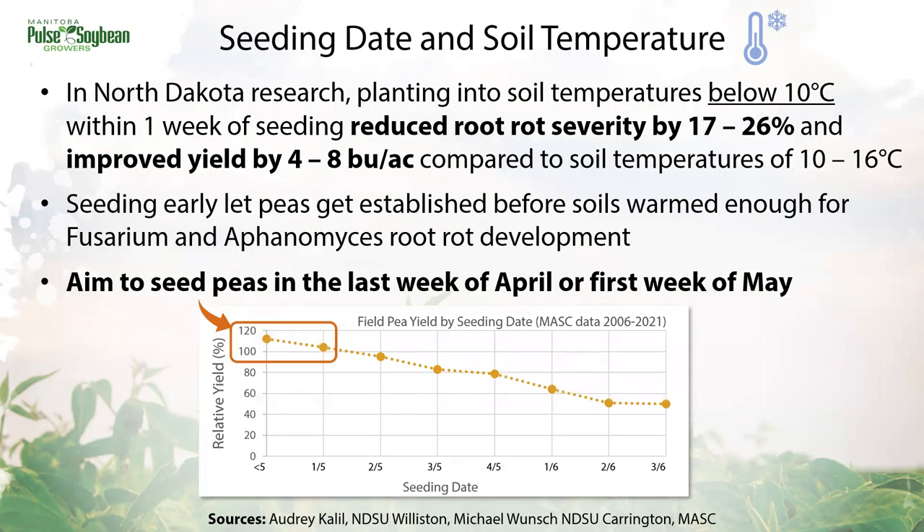North Dakota research has been looking at conditions around seeding to see if there's anything we can do there. Seeding date and soil temperatures were two of those factors, and early planting has really shined. Planting into soil temperatures below 10 degrees within a week of seeding reduced root rot severity by up to 26 percent and improved yield by four to eight bushels compared to planting into warmer soils. The idea is that seeding early meant peas had time to get established before soils were warm enough for Fusarium and Aphanomyces root rots to develop. This pairs really well with MASC data showing that planting in the last week of April or the first week of May has resulted in more than 100 percent relative yield response over the last 15 years in Manitoba peas.